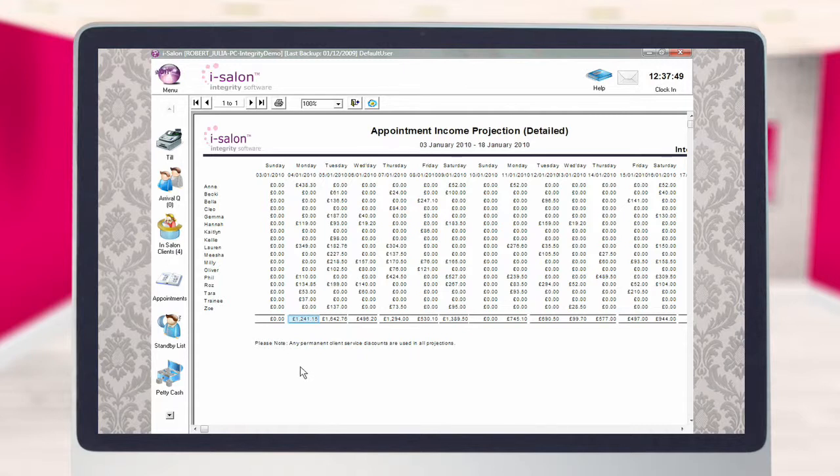To print a copy of the report onto your report printer, select the printer icon at the top of the page. Alternatively, to close it and return to the main iSalon screen, select the door icon instead.